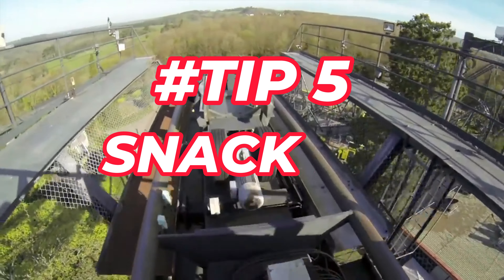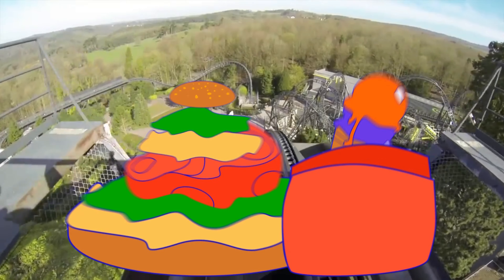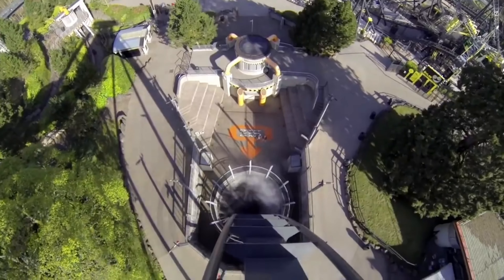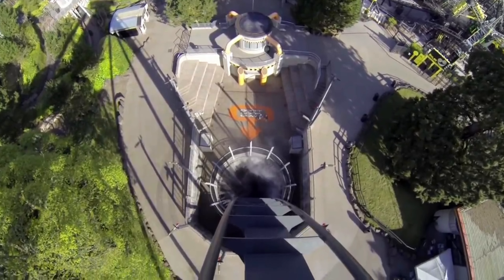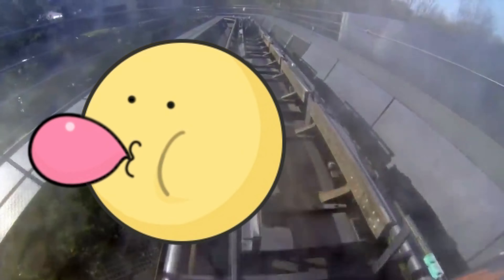Tip 5: bring some snacks and drinks. Alton Towers has a lot of food and drink options, but these can be very expensive, unhealthy or not to the liking of individuals with certain sensitivities. To avoid hunger, thirst or frustration, you can bring some snacks and drinks that suit your dietary needs. You can also bring some chewing gum, mints or fidget toys to help you cope with anxiety, boredom or stress.